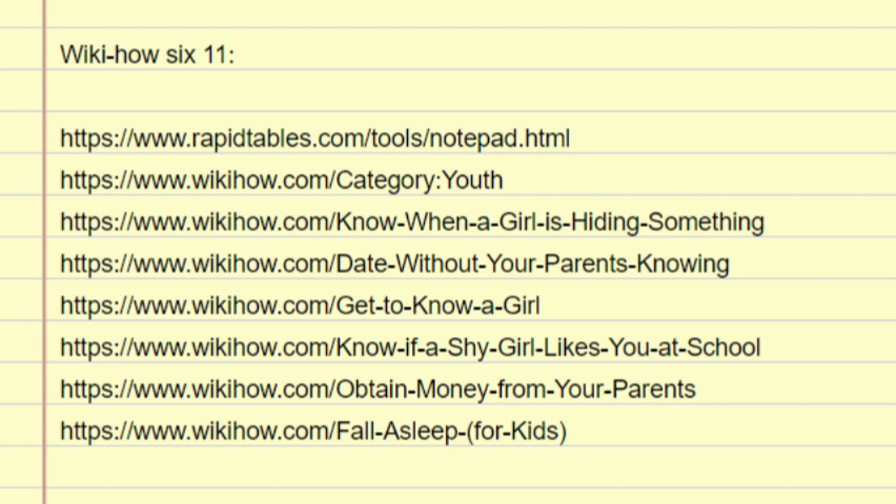How to date without your parents knowing. Everybody's parents have some time when they want you to date, but sometimes it's not when you want. Generally, disobeying your parents and going behind their backs is not encouraged — but if you must do so, do it the right way. This guide can help.